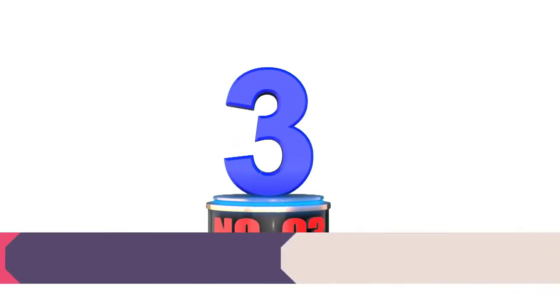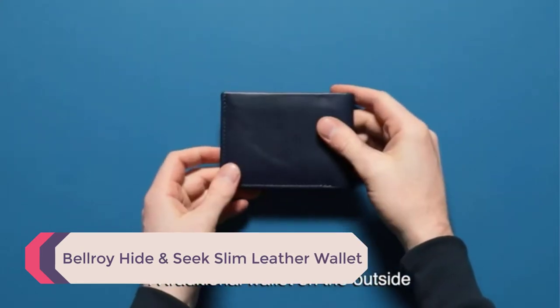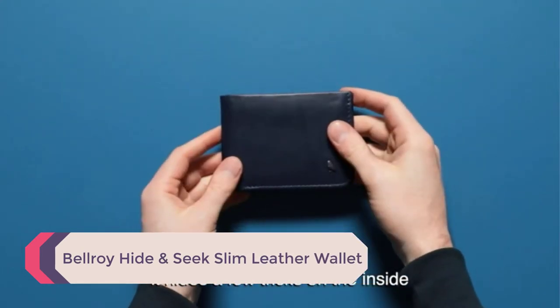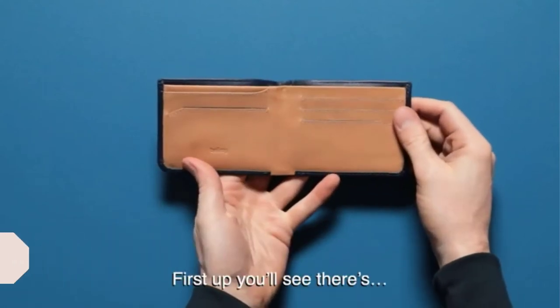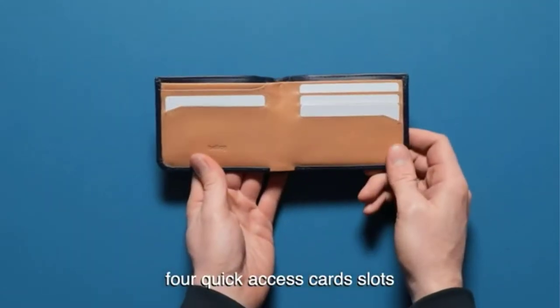Number 3: Bellroy Hide & Seek Slim Leather Wallet. Not only is this a stylish leather wallet, but you also have the option to add RFID technology to the wallet, protecting your identity and sense of style in one fell swoop.